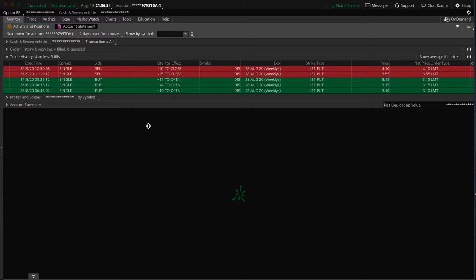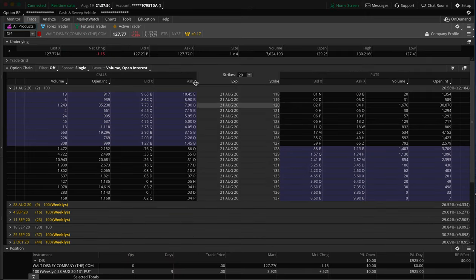Now to wrap it up with a quick final calculation. The cost of the trade was $7,875. Then I sold 15 of them at $3.55, so $3.55 times 100 times 15 equals $5,325. Then we sold the final 10 for $4.10 each, so that's $4,100. Adding $5,325 plus $4,100 gives a total of $9,425. Subtract the cost of $7,875, that gives you $1,550. Add that $50 from earlier — that puts us at the $1,600 profit, even though it just shows $925 on the day.